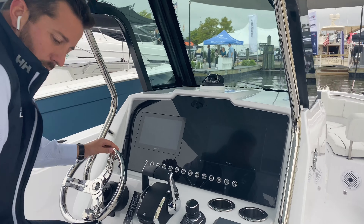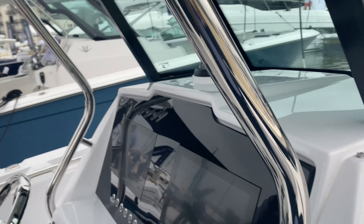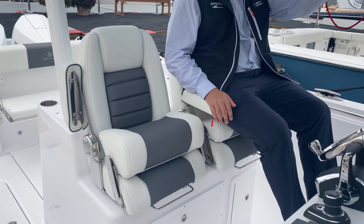Nice prep station here — fresh water, wash down, cup holders. And of course we've got to have our Yeti cooler below.